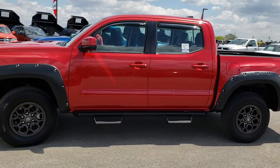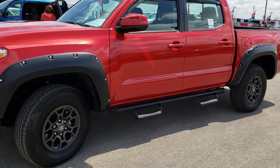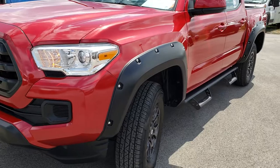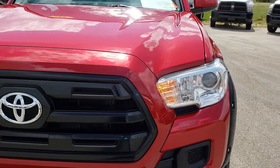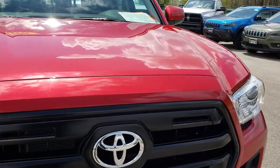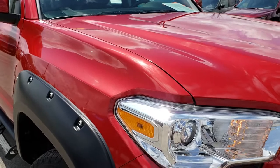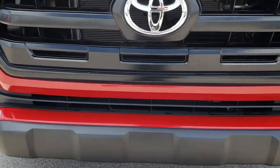This is stock number 9503. We are here at Summit Automotive in Fond du Lac, Wisconsin, your new and used light duty truck headquarters. Today we are taking a look at this super clean 2016 Toyota Tacoma double cab short box. This truck has the 3.5 liter V6 motor which pumps out 278 horsepower.